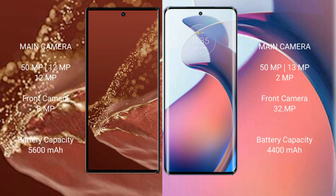Huawei Mate XT Ultimate features a rear triple camera setup of 50MP plus 21MP plus 12MP, and a front camera of 8MP. Motorola S30 Pro features a rear triple camera setup of 50MP plus 13MP plus 2MP, and a front camera of 32MP.